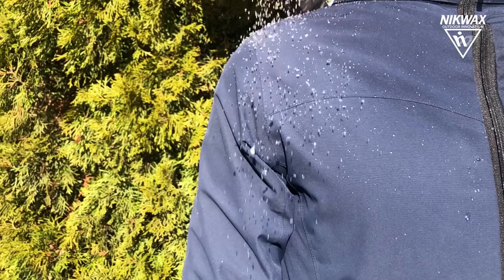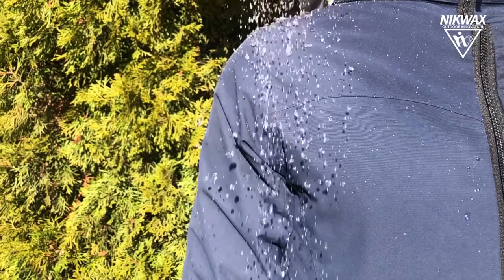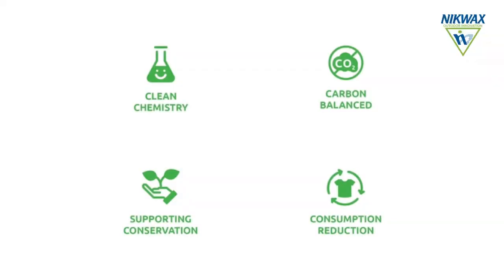If you follow these simple rules, your waterproof clothing and footwear will last longer and perform better, keeping you dry, warm and comfortable. Because Nikwax products are environmentally friendly, you can rest assured that you will do so in a sustainable and environmentally friendly way.